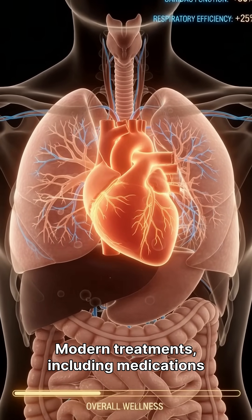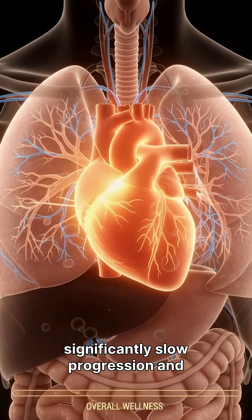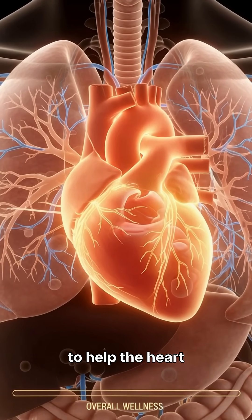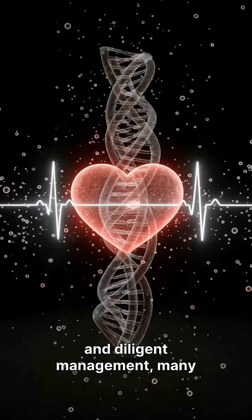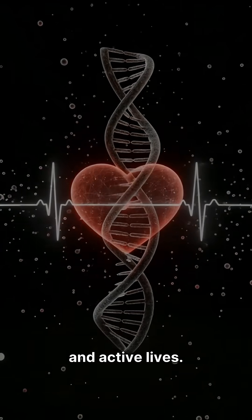Modern treatments, including medications and lifestyle changes, can significantly slow progression and improve quality of life. The primary goal is to help the heart function more efficiently. Heart failure is a chronic condition, but with early detection, consistent treatment, and diligent management, many individuals can lead full and active lives.